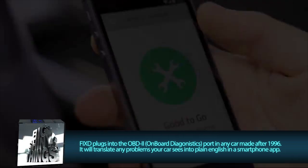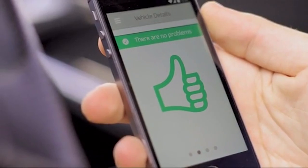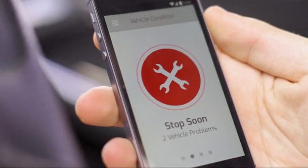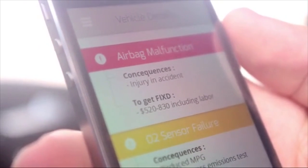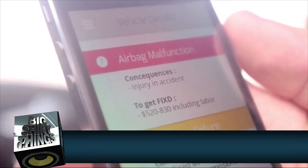After it's plugged in, the device will monitor your car for any changes and relay any important information to a dead-simple-to-use app on your phone. It will tell you what the problem is, how severe the problem is, what will happen if you don't fix it right away, and even an estimate on the price of the repair.